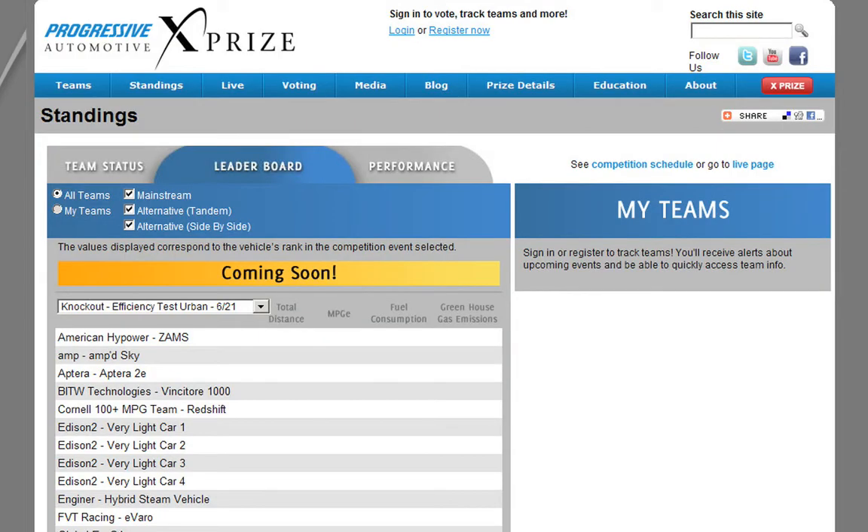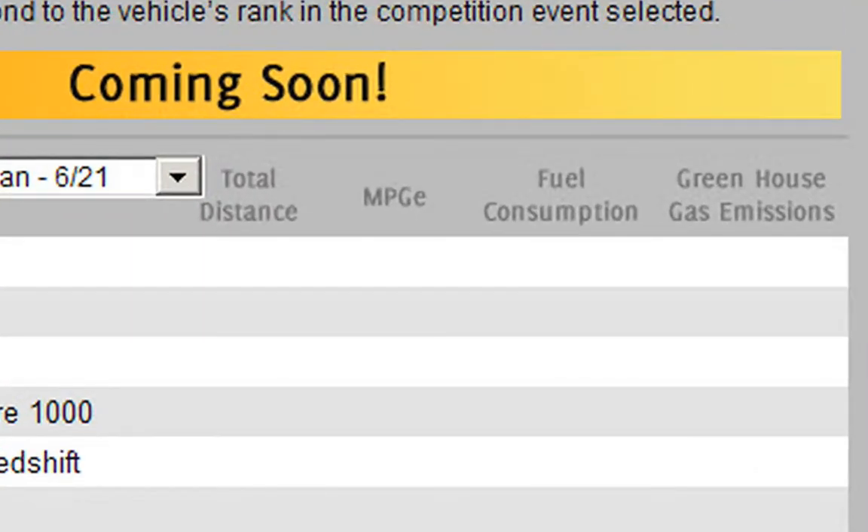If you go over to the leaderboard, at the end of each event we are going to show how each of these vehicles ranked against each other for four key metrics in the competition: total distance, MPGE fuel consumption, and greenhouse gas emissions.